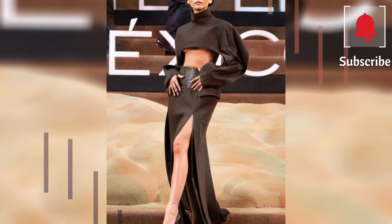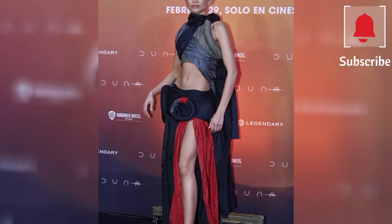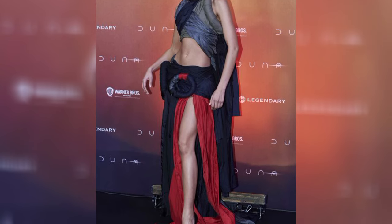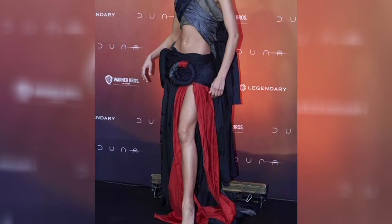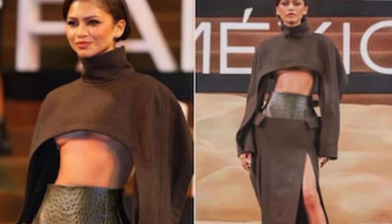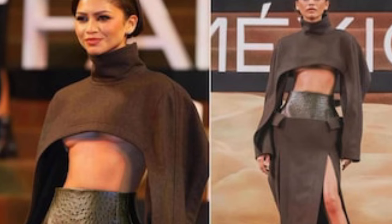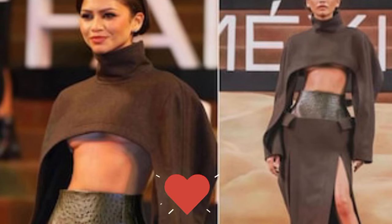Below, we chart all of Zendaya's head-turning looks during the promotional tour of Dune: Part 2 so far. She added to her impressive Dune promotional tour wardrobe with an ornate gold two-piece by Louis Vuitton, with a hooded top and voluminous skirt. The actress accessorized with Bulgari jewels.